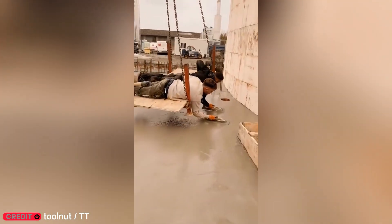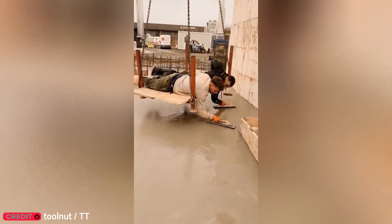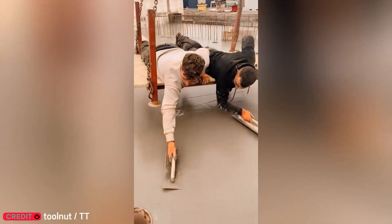These workers don't mess around. Watch how they level concrete with precision and speed. This is how pros get the job done.